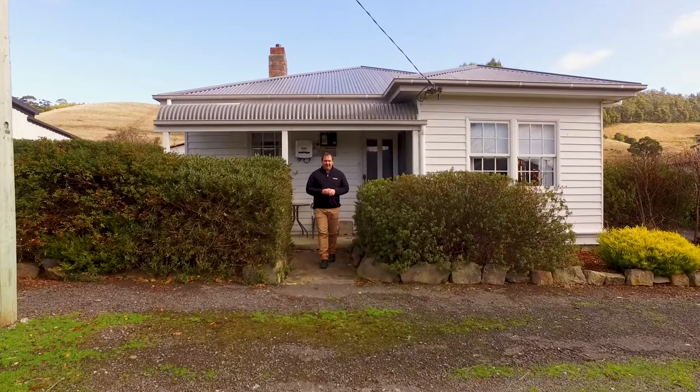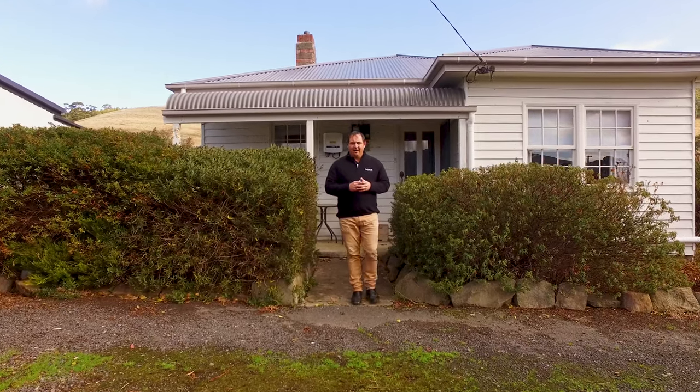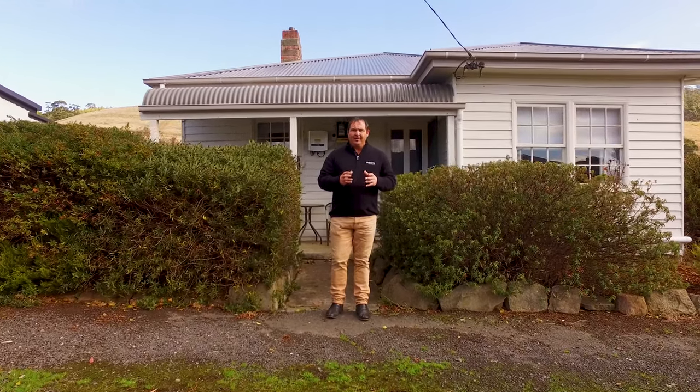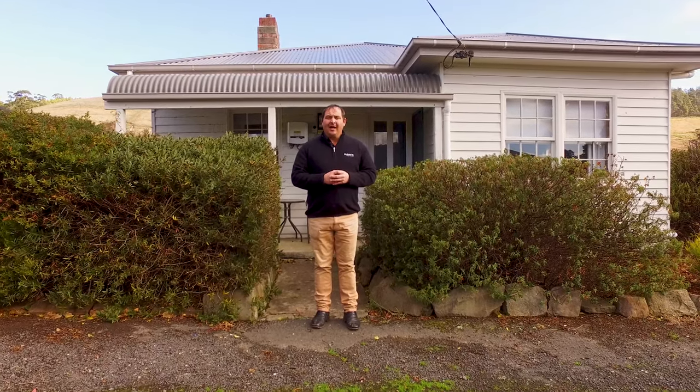G'day guys, Paul Belcher from Roberts Real Estate, and welcome to my new listing at 993 Ellendale Road in Ellendale. We've got a three-bedroom weatherboard home, two lounge rooms, open plan living and a fantastic bathroom, and a covered-in barbecue area. Let's go in and take a look.